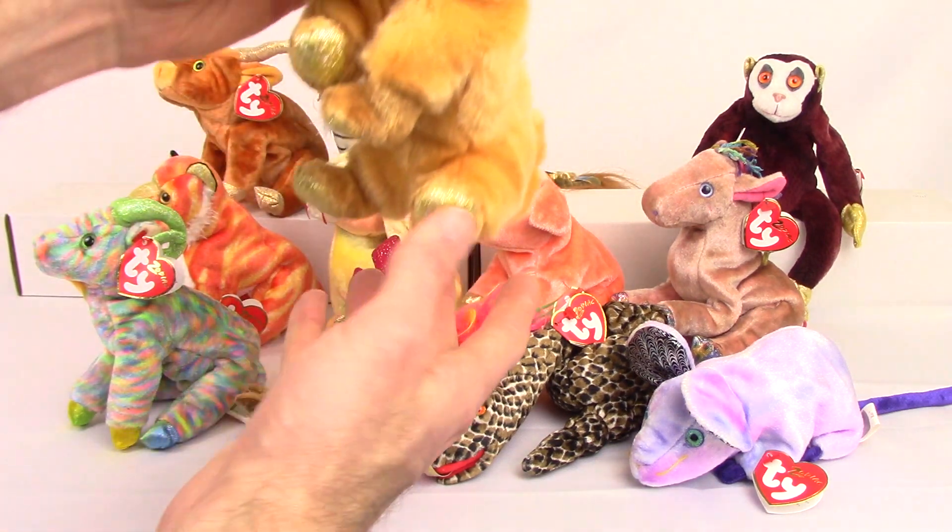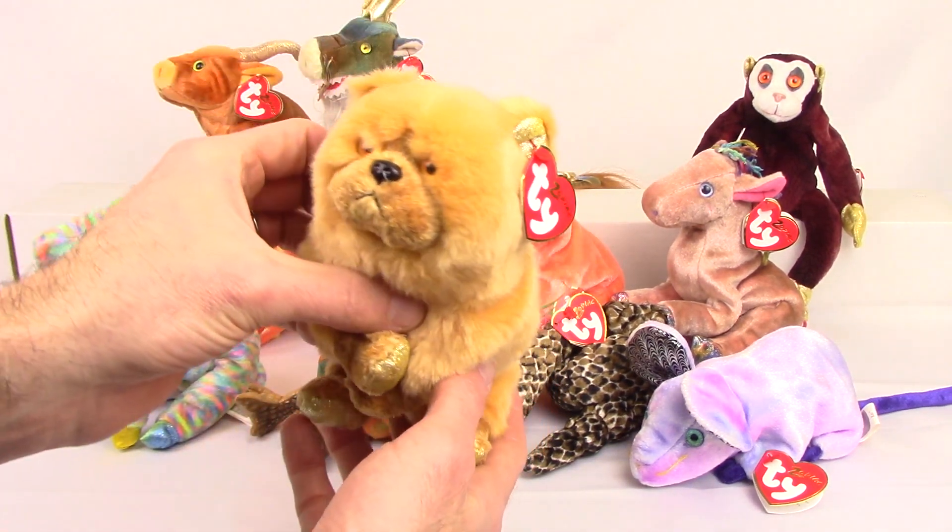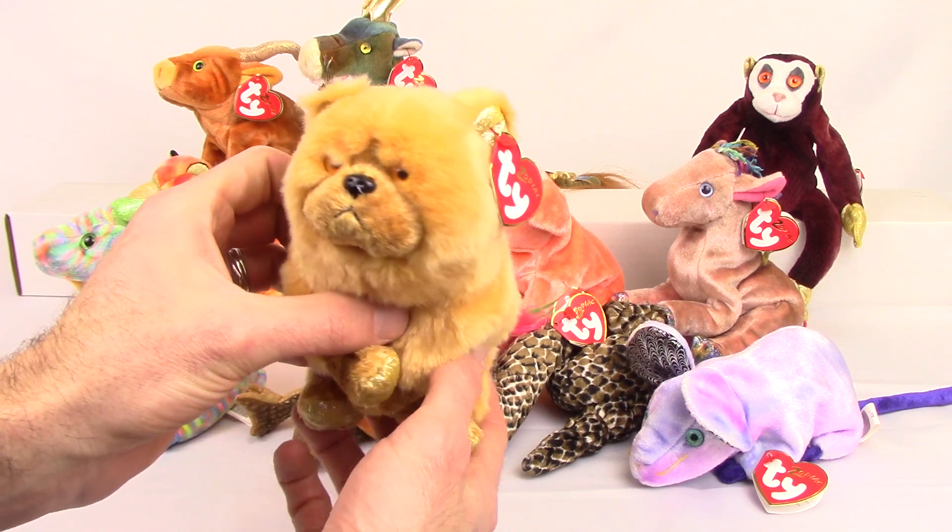We've got the dog, which always looks angry to me.